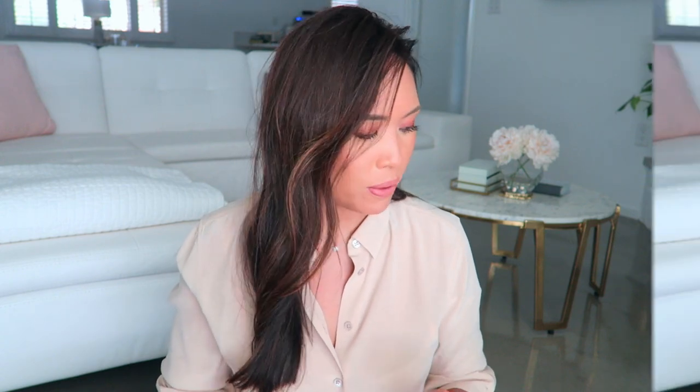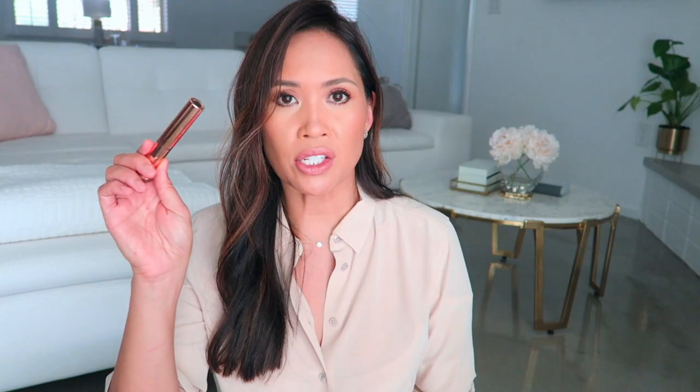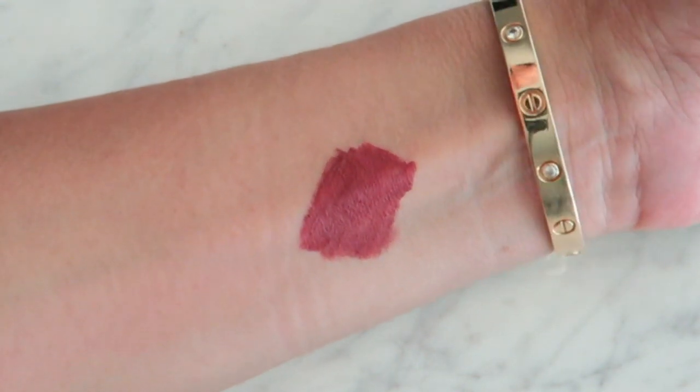I went back to Sephora and got some more items, which included another Charlotte Tilbury — Hollywood Lips in Dangerous Liaison. It's a reddish color, but not totally red. So if red is too bright for you but you want that idea of red, this is a really great one. It's more of a rosy color, but it looks red on me. I really liked this one for the fall — I recommend this one.